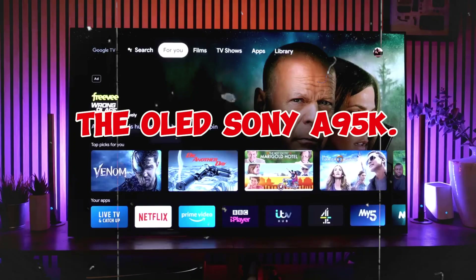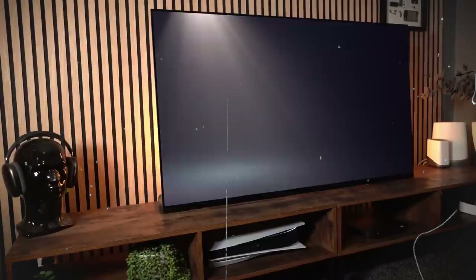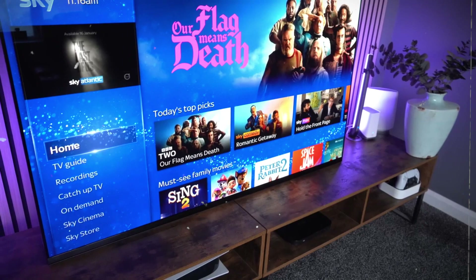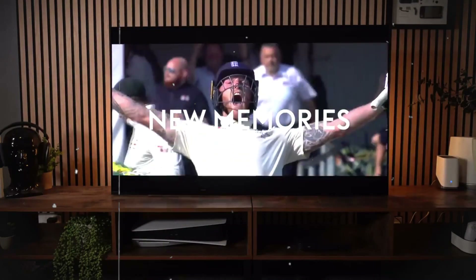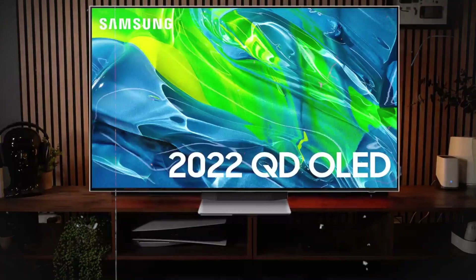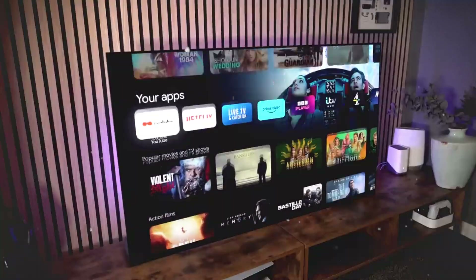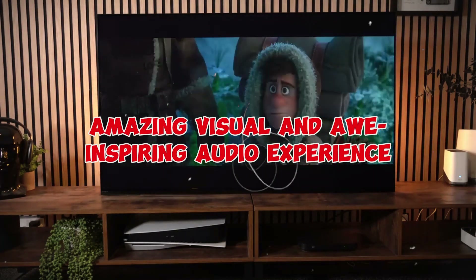Number 3: The Sony A95K OLED. The Sony Bravia XR A95K OLED is an outstanding TV by any measure and frequently even better than that. The pinnacle of Sony's wide-ranging TV range, this set combines industry-defining technology with Sony's cutting-edge picture and processing improvements to provide exceptional performance across the board, and test results confirm this. The brightness and color quality of the Bravia XR A95K are astounding. Smart features change how you modify pictures, interact with the screen, and even help if you misplace your remote. Whenever you watch on this Sony OLED TV, it looks and sounds like a dream, providing an amazing visual and awe-inspiring audio experience.